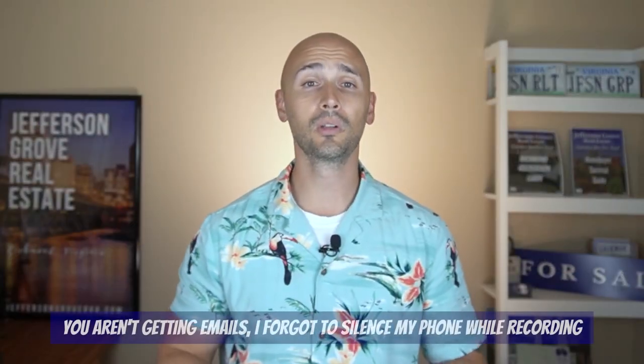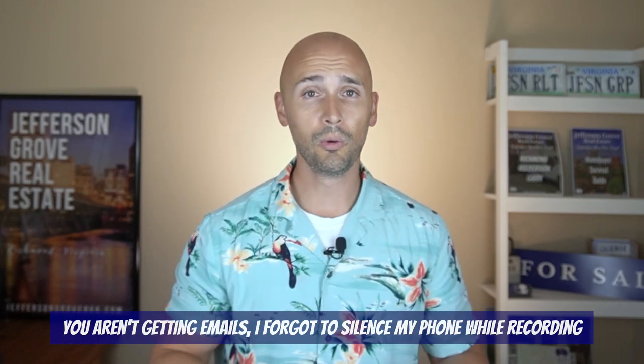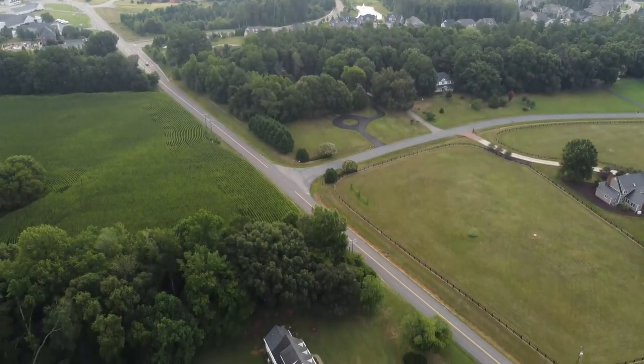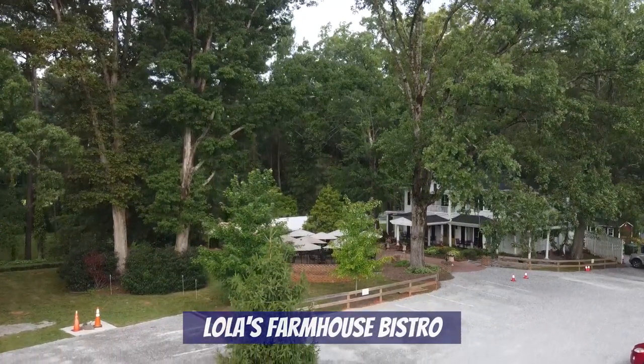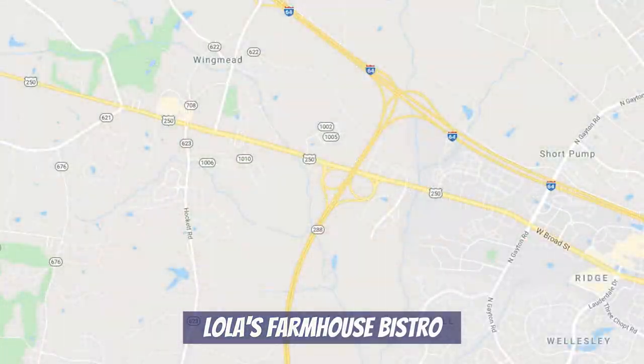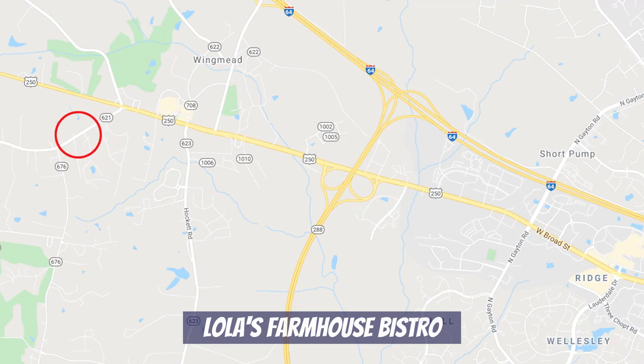Next up, we're going polar opposite of where we just were — we'll be on the ground and going way more country, but I promise you'll love the vibes. We're headed west to the eastern side of Goochland County, which is one of our favorite locations because you get a more rural feel yet you're still really convenient to all that Short Pump has to offer. This is Lola's Farmhouse Bistro, located on Mannequin Road right off Broad Street, just a little west of Highway 288. Unlike the last place, this is a true dining experience, and Lola's offers brunch, lunch, and dinner with a great menu with options that everyone will enjoy.